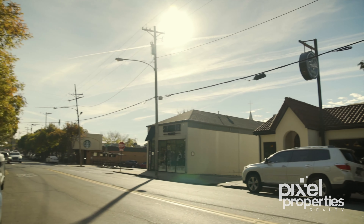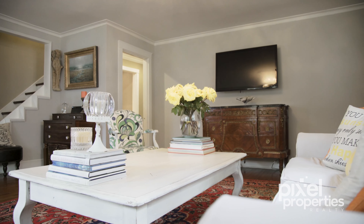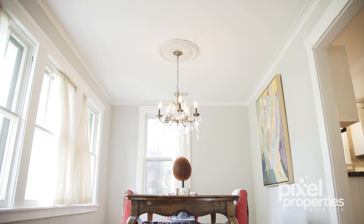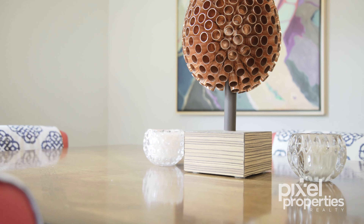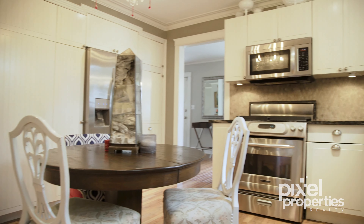The large living room is open into the dining area, and you'll love the spacious kitchen with lots of countertop and cabinet space and a fantastic pantry.